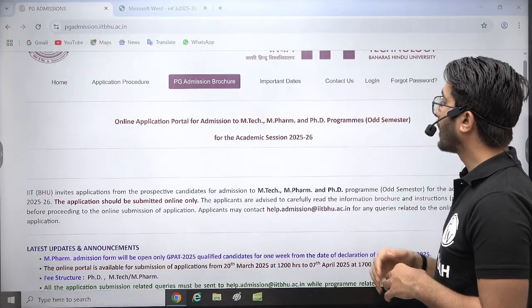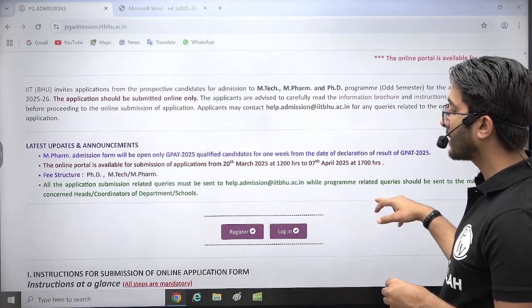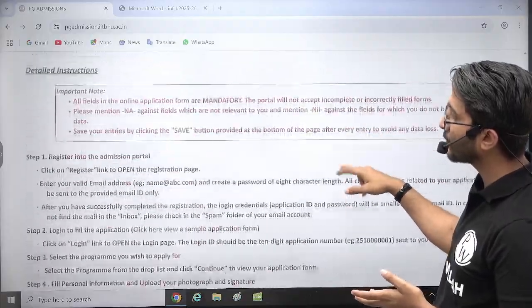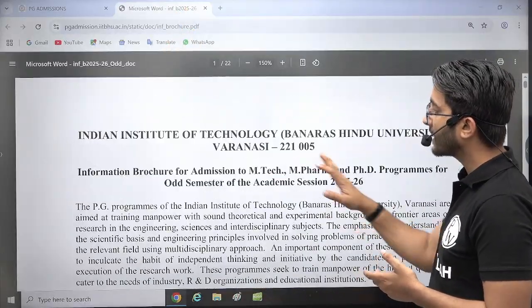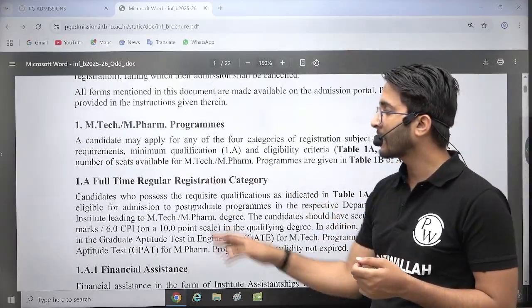They have also launched PhD admissions too. If you talk about the admission part, they have released complete details and information, and you can check it — the application process is also available. You can check the information brochure which is also available. They are providing MTech in different categories.